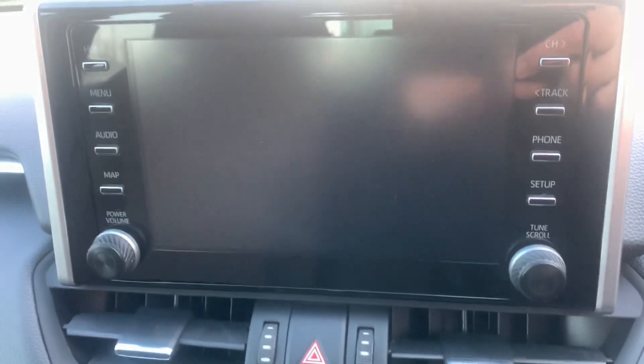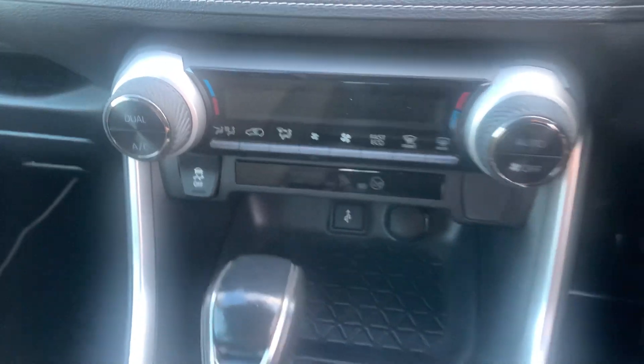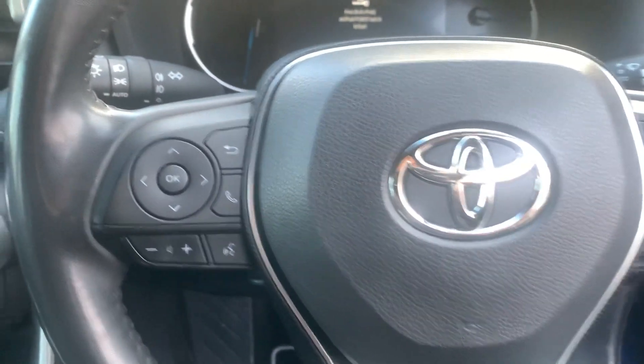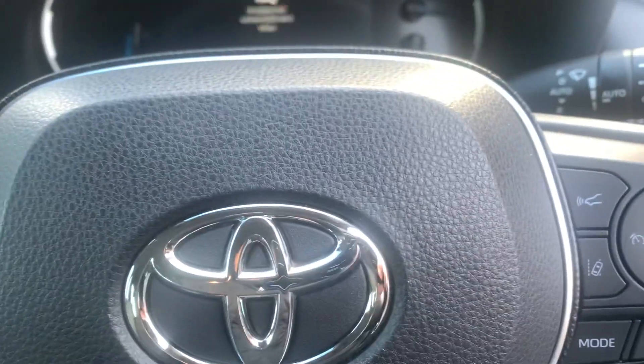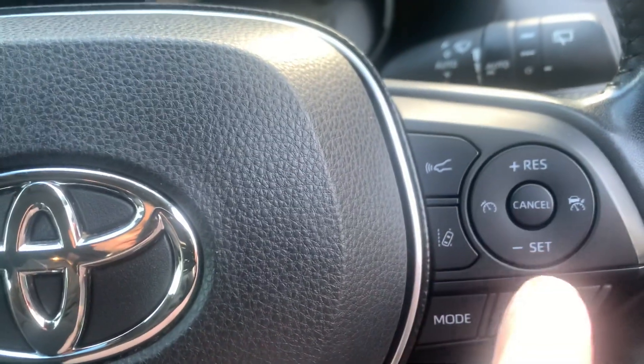Inside then you have your quarter screen reverse camera, also have your Apple and Android auto CarPlay, dual tone climate control, through the steering wheel you have your radio and Bluetooth controls, also have your Toyota safety sensor with your lane departure assist and your adaptive cruise control.